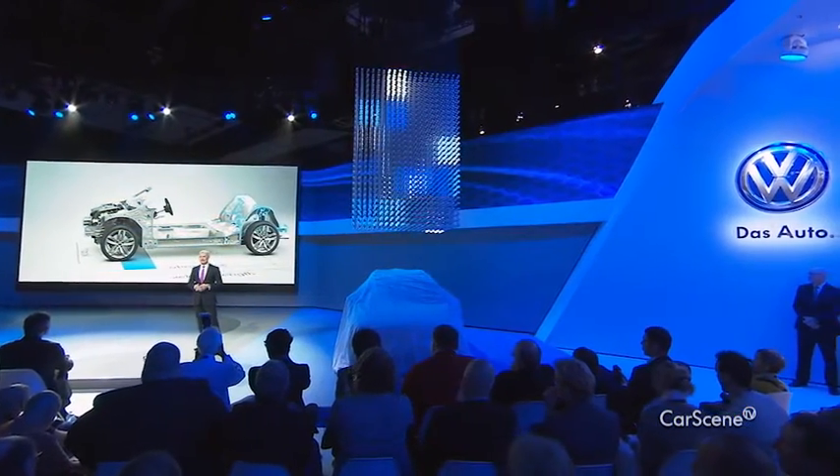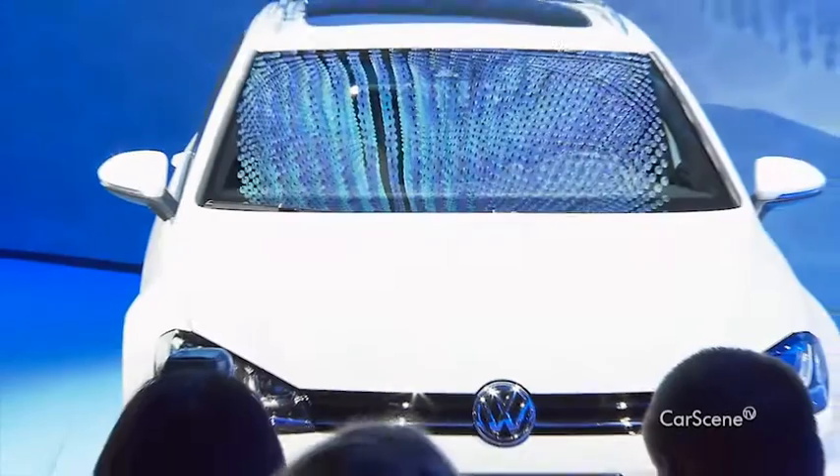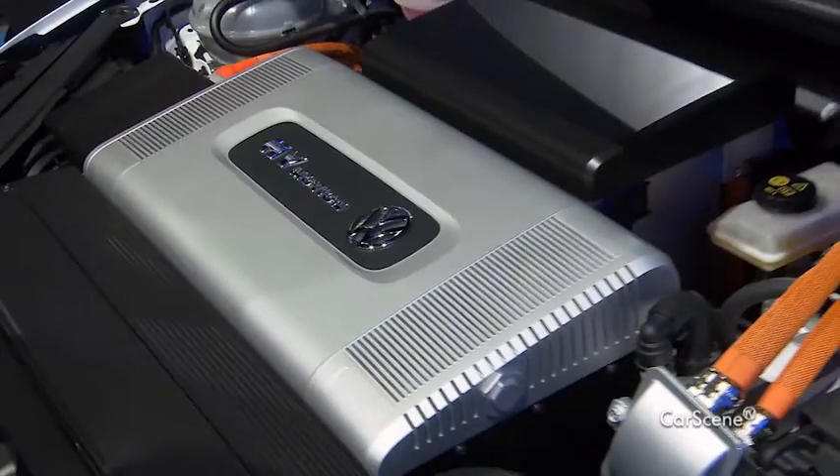In fact, at the LA Auto Show, they went a step further and showed that the hydrogen propulsion system is also ready to be installed in the MQB. Ultimately, it can be installed in all Volkswagen models, provided customers want it and provided there are enough filling stations.